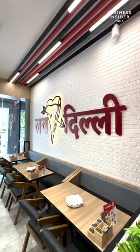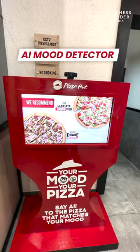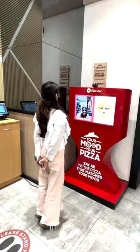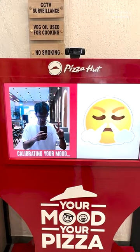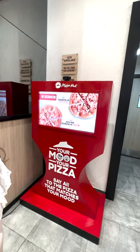The new store looks truly unique and ready to dine in, but what stands out is the AI-powered mood detector machine. It's simple — you stand in front of it, and there's a camera here that detects your mood, and based on that, it provides you with a suggestion for pizza.